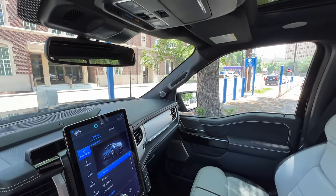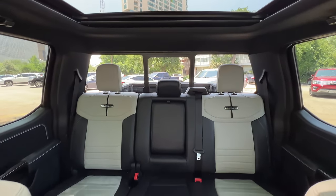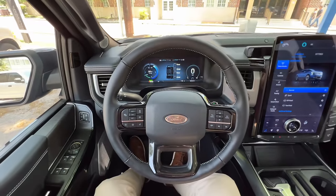This cabin is just exquisitely well equipped. It's $93,000, but I'm kind of being convinced it might be worth it. We're going to have to see with a drive of the Lightning.